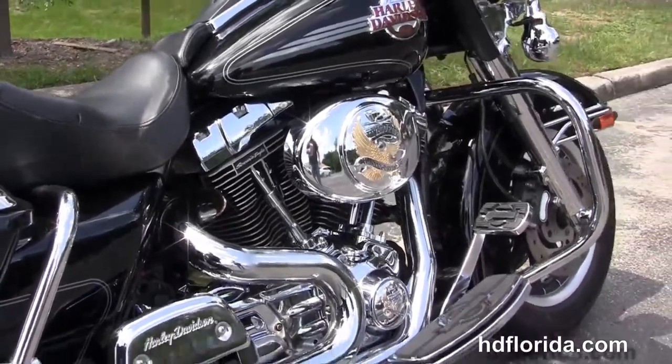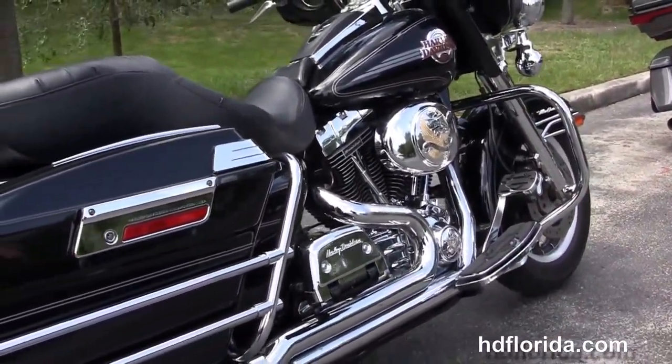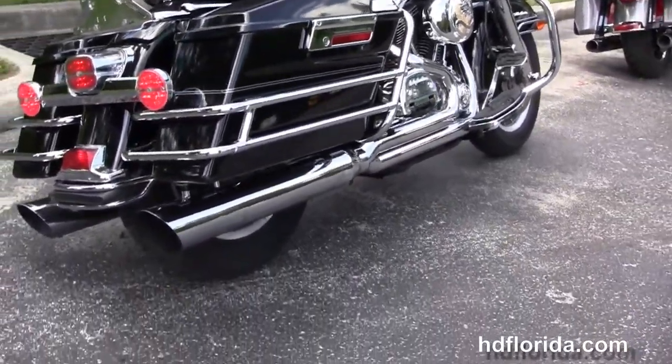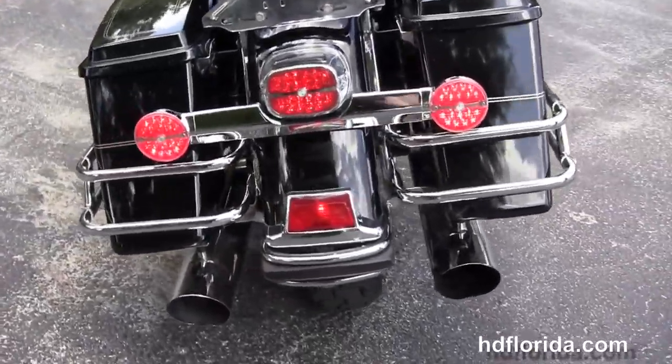This bike has the upgraded Screaming Eagle 95 cubic inch jugs on the V-twin engine with five speed transmission, the upgraded chrome covers, the upgraded high flow air cleaner with the Live-to-Ride inserts in the air cleaner and timing cover.